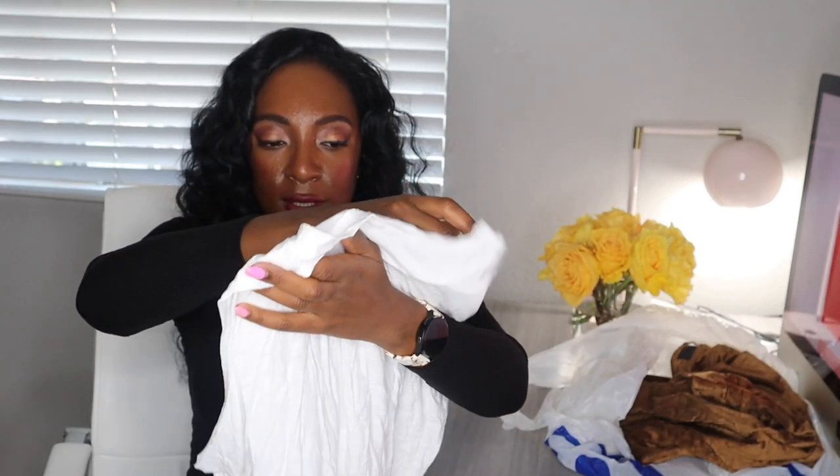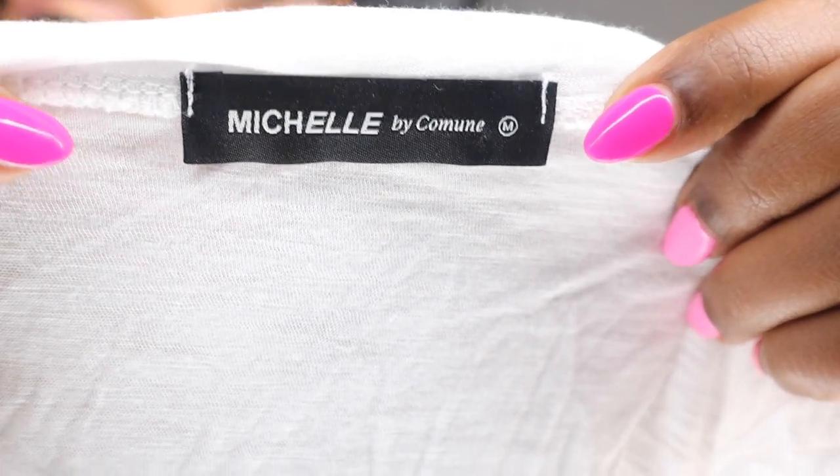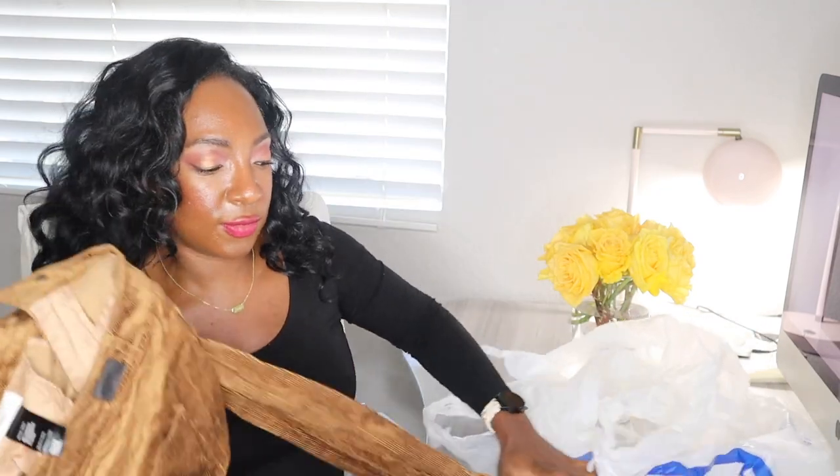I must have bought this for myself. It says it's a sleeveless t-shirt that says 'Meet Me in California' with the California in white writing. The brand is Michelle by Commune — I've never heard of this brand, I have to look it up. I think I was planning on keeping this for myself, but it looks like it was altered because I think it used to have sleeves. So either it's for me, or if it's worth a lot of money I'll sell it, but I'll probably just keep it.